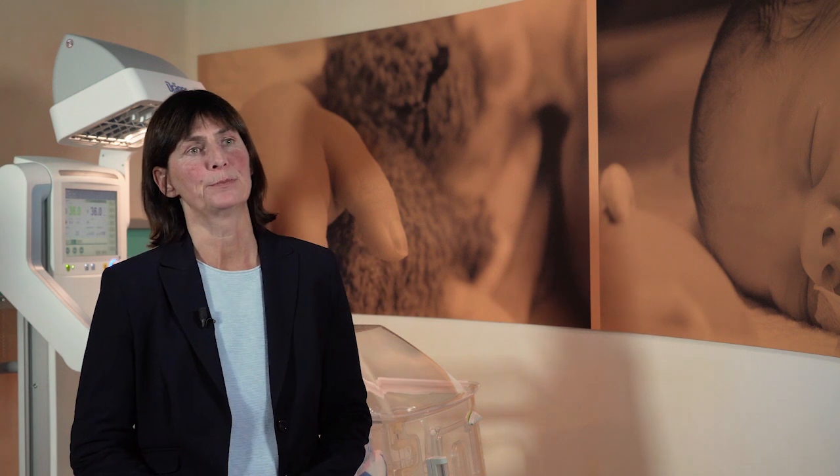One baby in 10 is born premature worldwide. This means 13 million babies every year. Advances in perinatal and neonatal care have greatly decreased mortality rates over the past few decades, and medical technology has contributed to this.